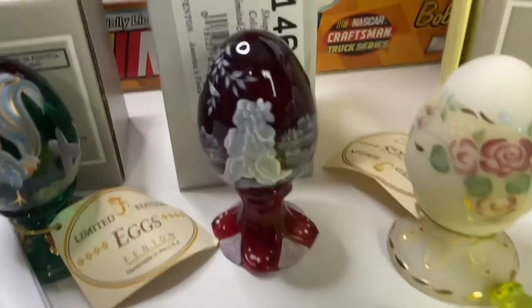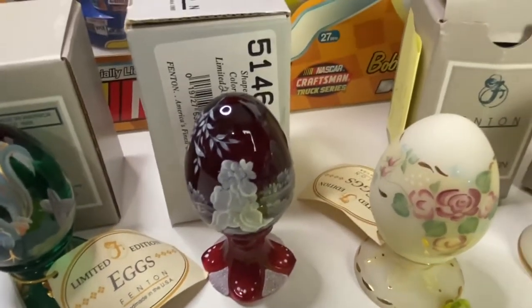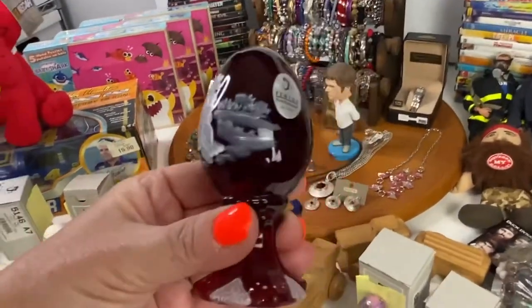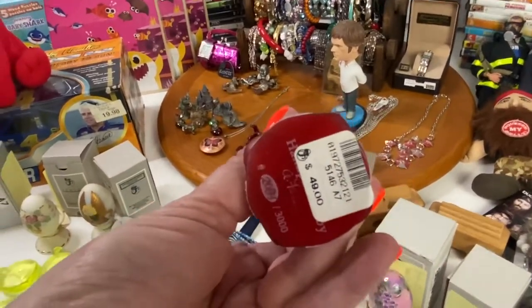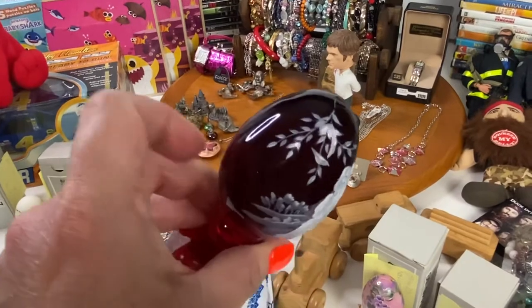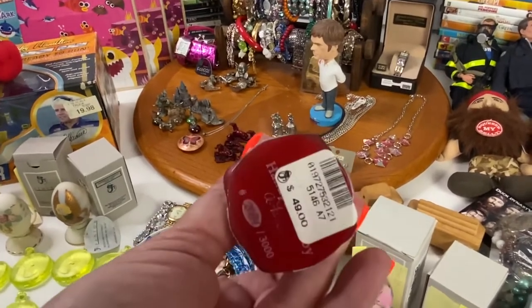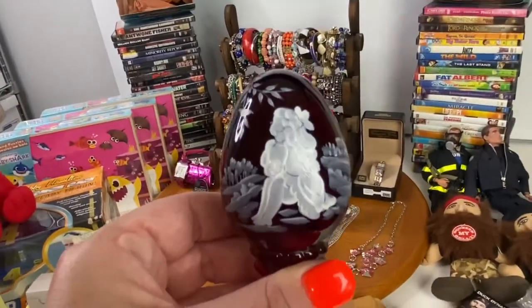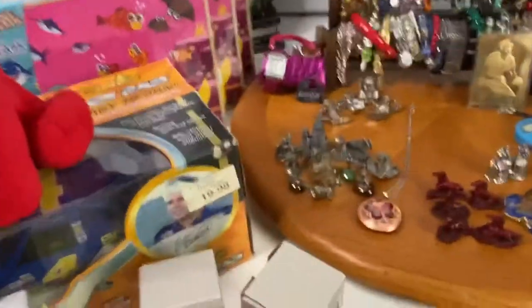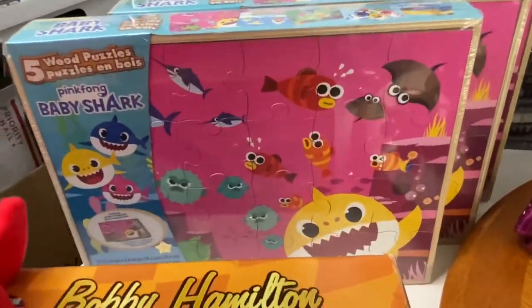The next item was another Fenton egg — a ruby red one. It's really pretty; you have to hold it up in the light to see how beautiful it is. There's a little girl looking out on it. If you want to see it fully, I'll put a timestamp in the auction review. That egg sold for $30.